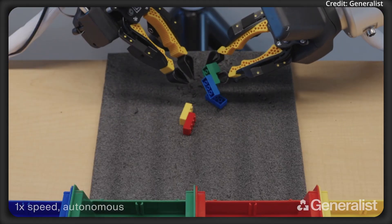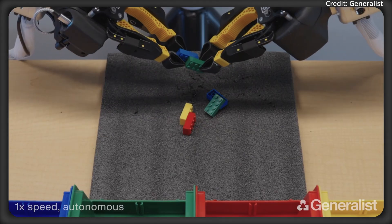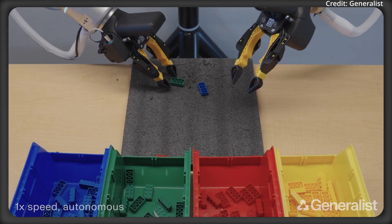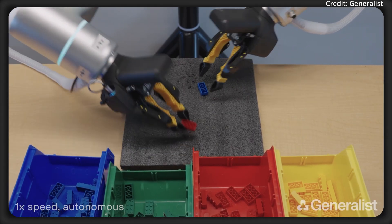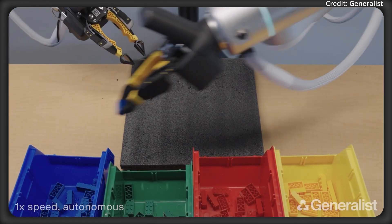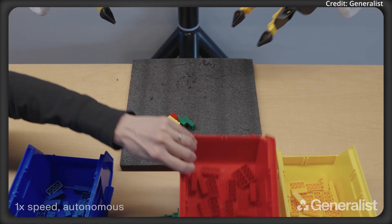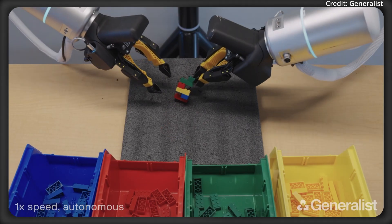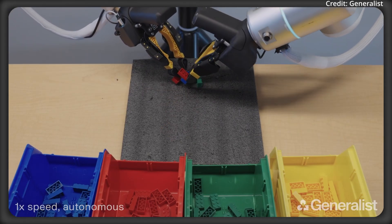On top of this, the robots exhibit high-velocity maneuvers in the LEGO challenge, breaking apart, sorting, and even throwing LEGO bricks into color-coded bins. This task tests quick re-grasping, forceful interactions, and rapid adaptation, as the robots must deal with a variety of brick formations and bin placements, relying on visual input for real-time decision-making. The model generalizes to entirely new layouts and robotic arms, underscoring the system's flexibility.